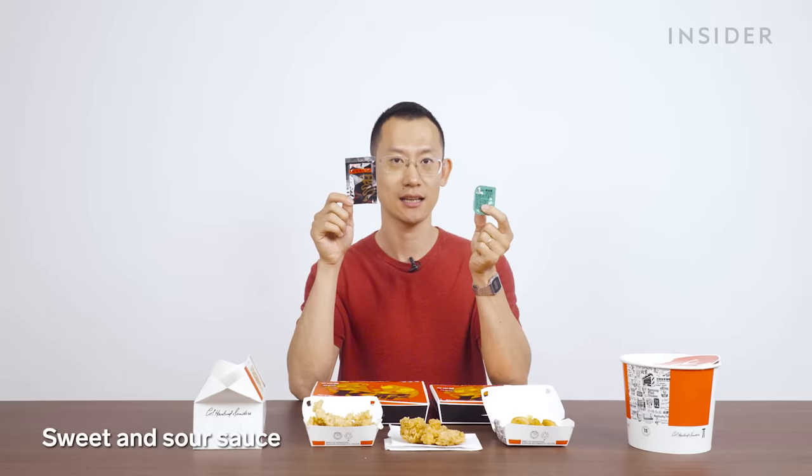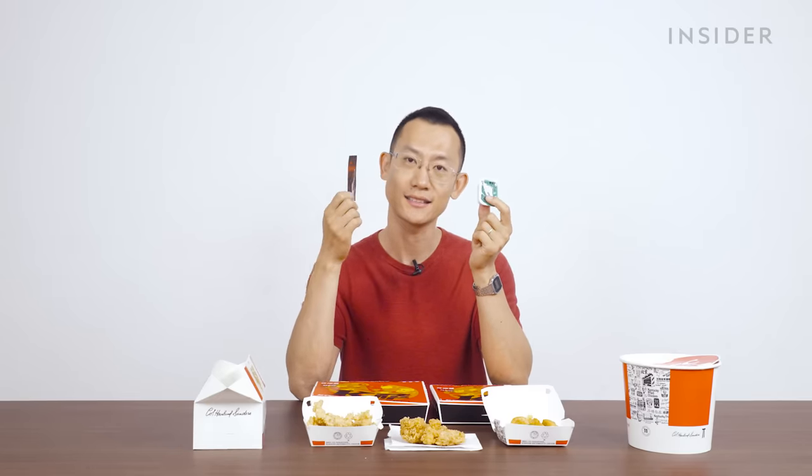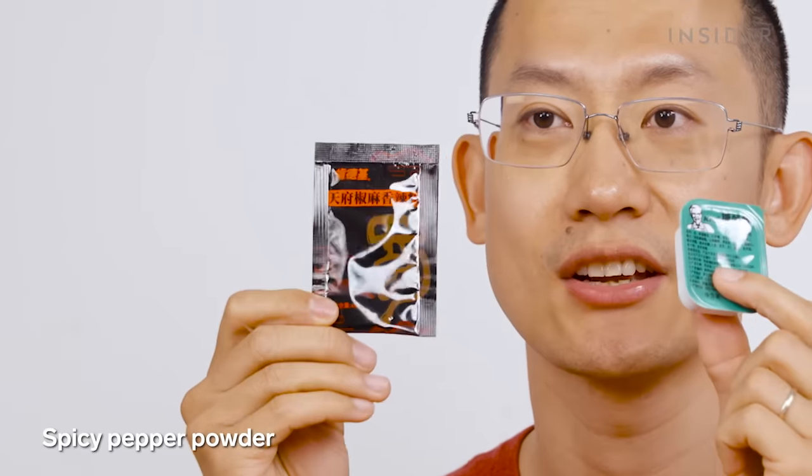Now to complement your chicken, we have a plethora of sauces and condiments to offer — namely sweet vinegar and sweet chili, which we couldn't find today, and the Sichuan pepper spicy chili powder. You can't eat these dry.